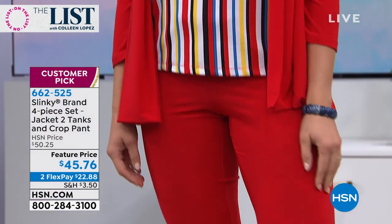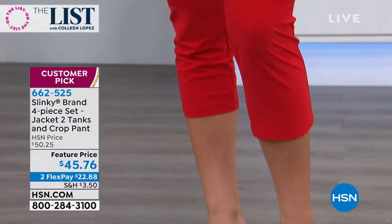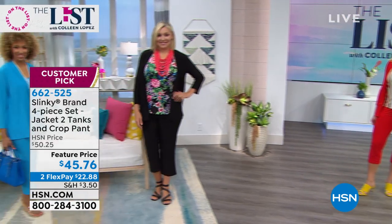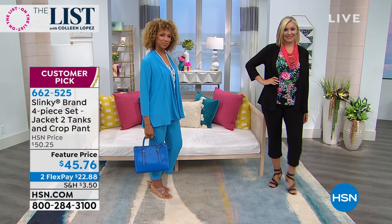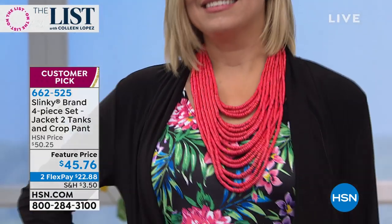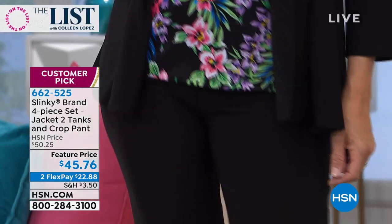We sold out of choices, so what we've done is we presently have all the sizes in all the prints. All you do is pick average or petite. If you are below 5'4", you're in business. If you're over 5'4", you're in business as well. So everybody gets to play along here.